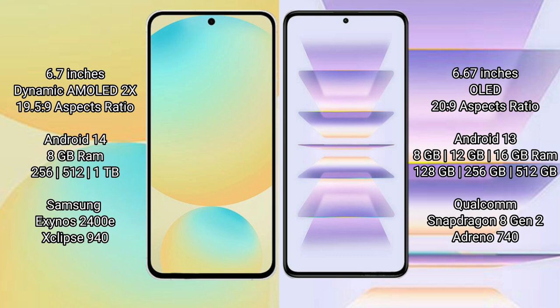Samsung Galaxy S24 FE comes with 8GB RAM and 256GB to 512GB internal storage. It is powered by the Samsung Exynos 2400E processor with Xclipse 940 GPU.